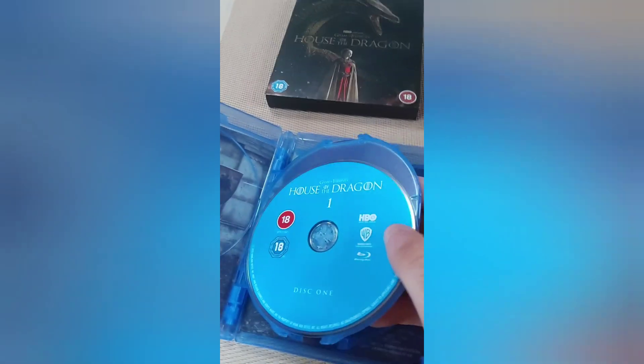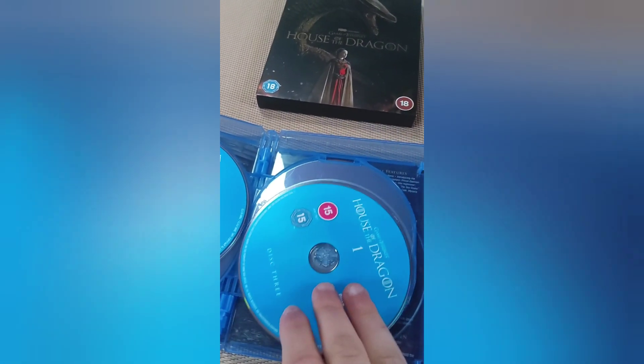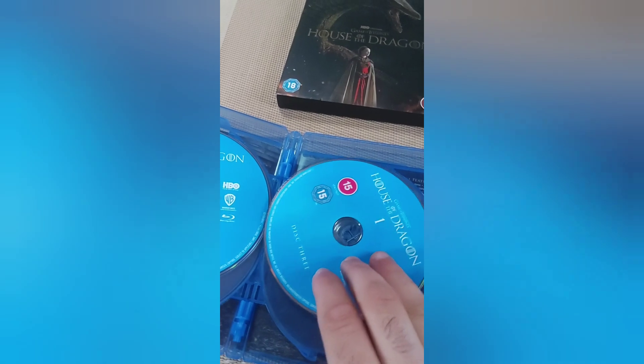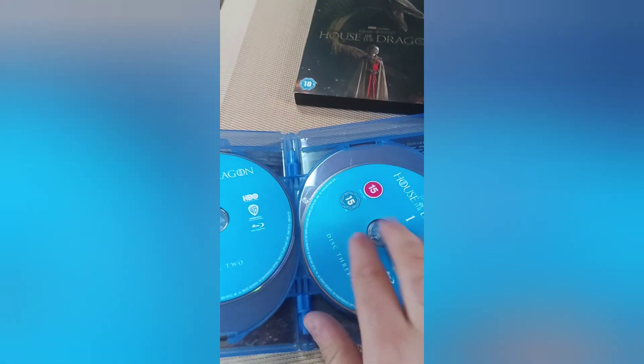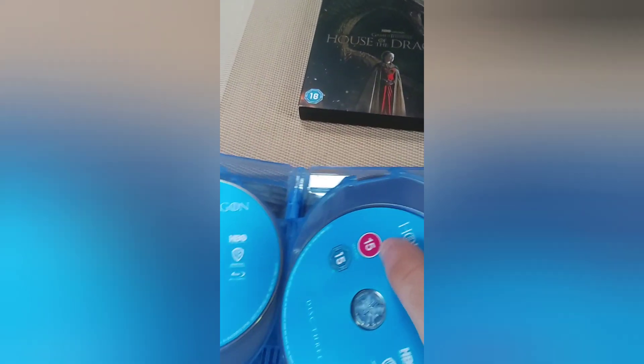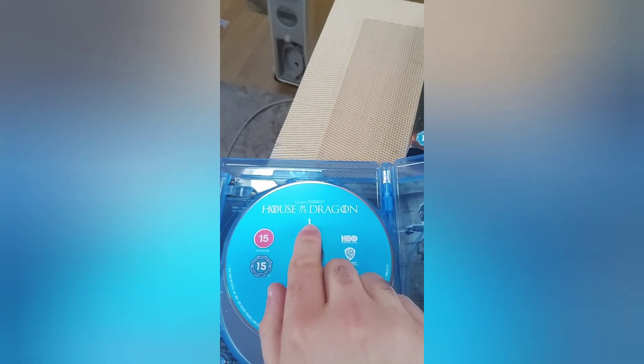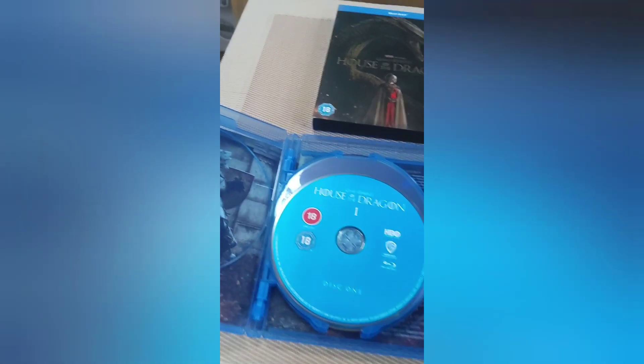Each disc has blue artwork — just blue. So here's disc one, disc two, disc three, and disc four. As you can see, it does say 'House of the Dragon 1,' so they're going to make another one — another season of House of the Dragon. There it is.